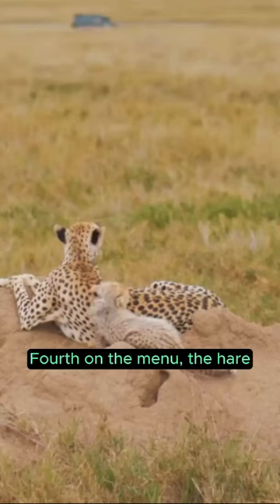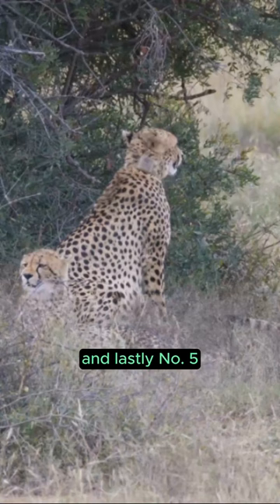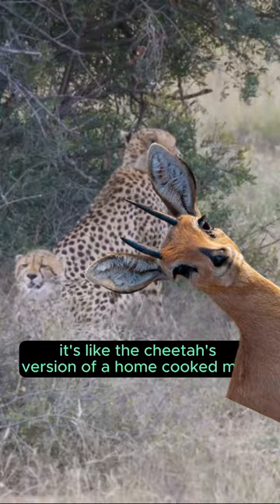Fourth on the menu, the hare. They might seem small but they make for a quick and easy snack. And lastly, number 5, the Steenbok. It's like the cheetah's version of a home-cooked meal.